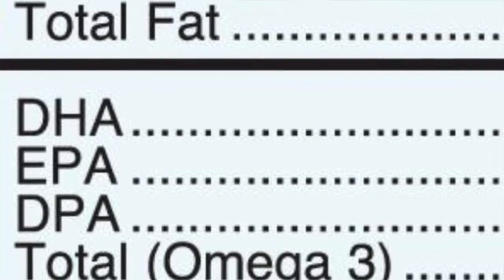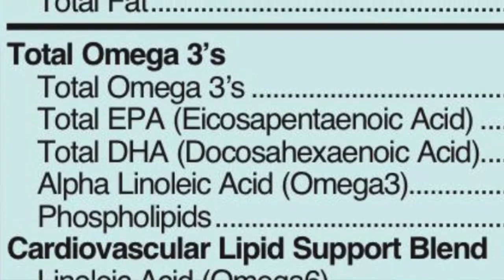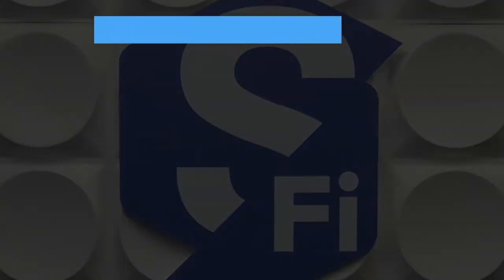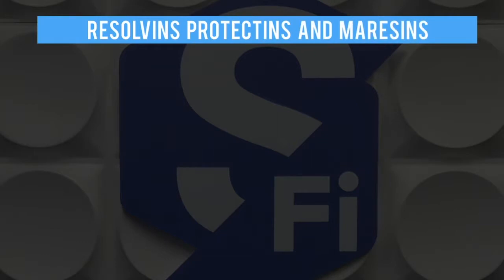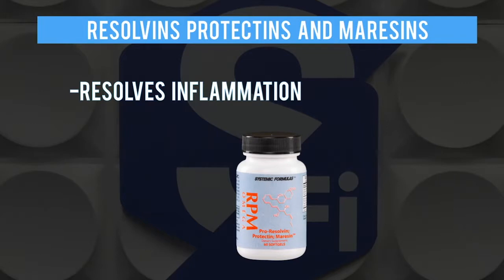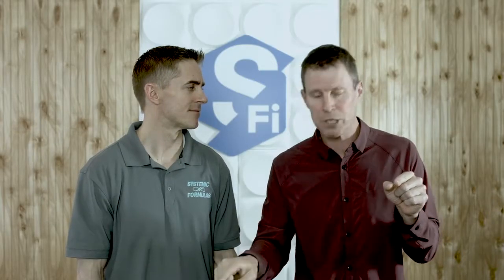One of the amazing things we've learned about DHA, EPA, and DPA is that they're converted by enzymes in your body — enzymes that exist inside white blood cells, the cells that create our immune system. They convert them into what we call resolvins, protectins, and maresins. The name itself tells you a little about them: resolvins help resolve inflammation, and there's an amazing amount of research on this. The body uses those compounds to bring inflammation back down.